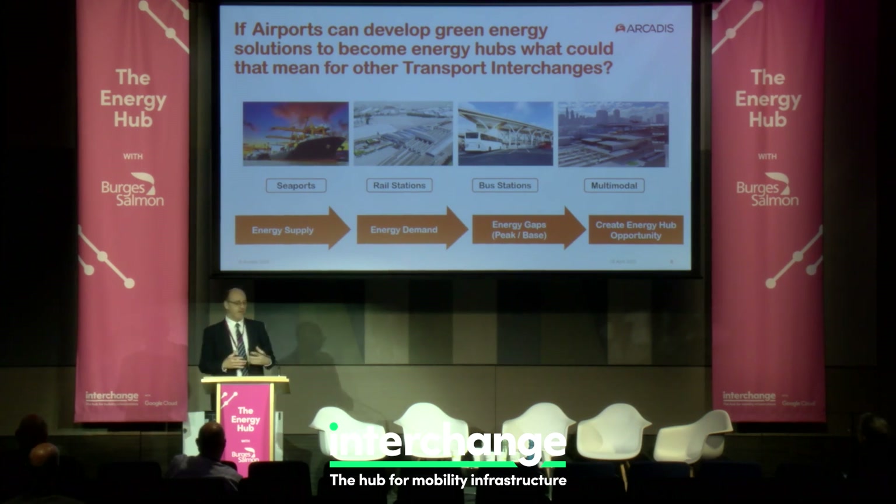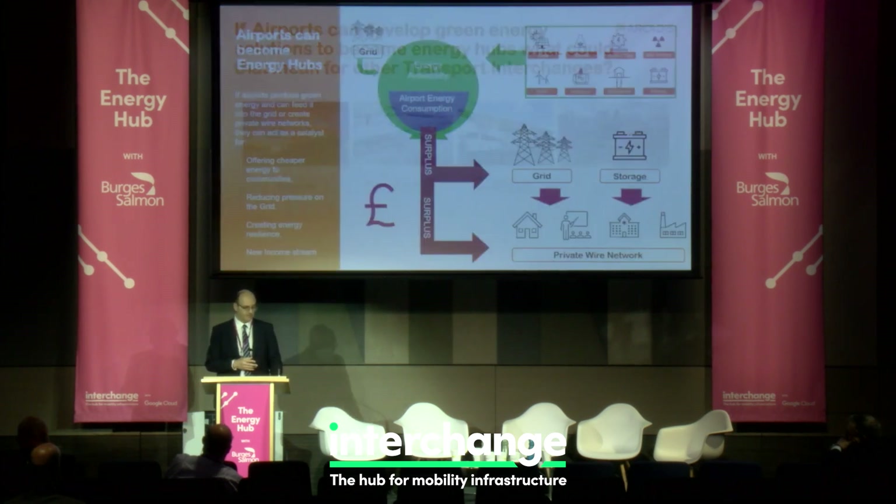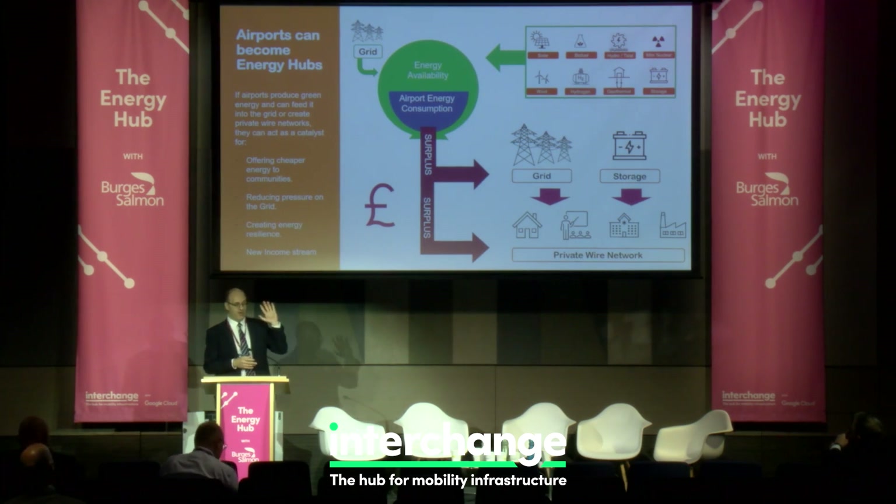We heard earlier about the amount of power Transport for London consumes, but they don't consume it all day long — TfL must have the capacity to share some of its energy with local areas. In conclusion, if airports can deliver this kind of integrated energy solution — balancing availability, consumption, and service — then any integrated transport hub can do the same.